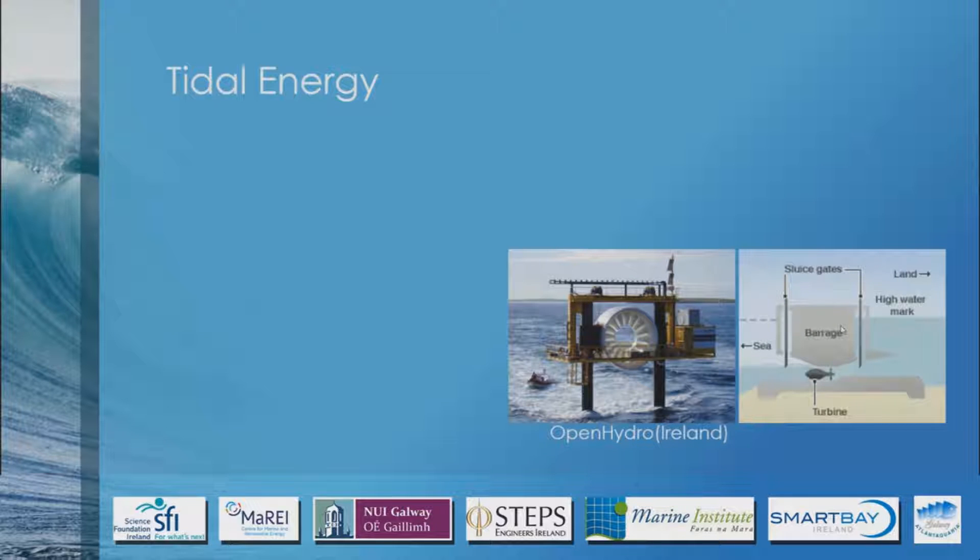A tidal barrage or basin is very similar to a dam. They block off the end of an estuary or bay with a large dam-like structure, and it has things called sluice gates. They open both sluice gates at low tide and let the water rise up to high tide on the inside. Then they close the gates at high tide, let the outside water fall back to low tide, and once it's down they open the gates and let all the water flow back out to equalize on both sides of the wall.